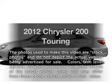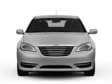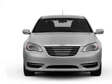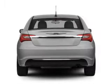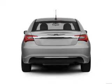Everything you need under one roof with this great vehicle, with an efficient four-cylinder engine connected to a smooth-shifting automatic transmission. Premium wheels give a more luxurious look, and the anti-lock braking system will keep you safe on the road.